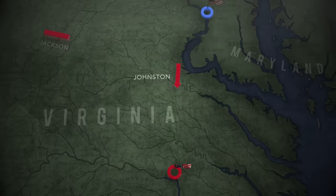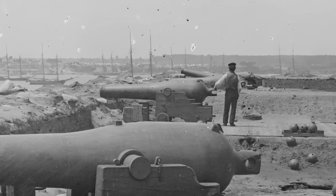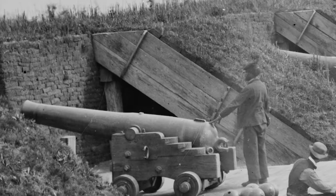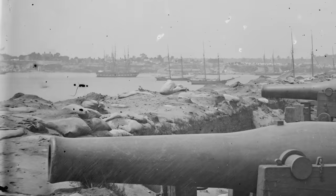Johnston's army assumes a blocking position around Yorktown, famous as the site of British surrender in the Revolutionary War. The Confederates enjoy advantages at the outset. Heavy batteries at Gloucester Point, opposite Yorktown, close the York River to the U.S. Navy. The CSS Virginia is a wall of iron guarding the James.